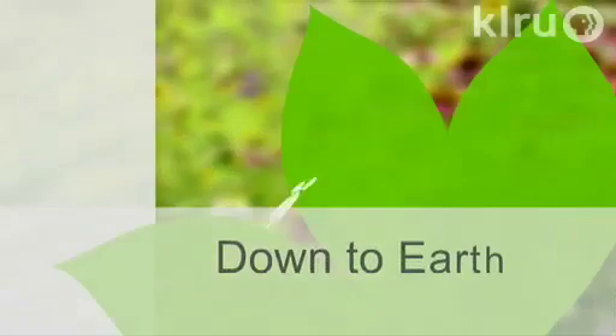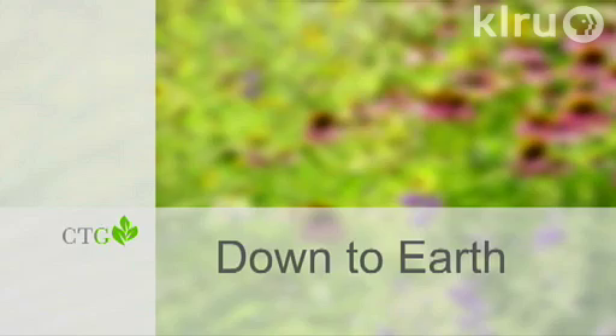Coming up next, we're going to be hearing from our friend Daphne Richards. Hello and welcome to Down to Earth. I'm Daphne Richards.